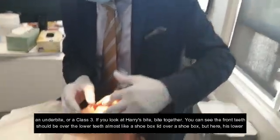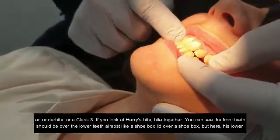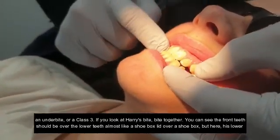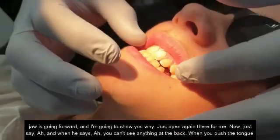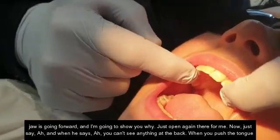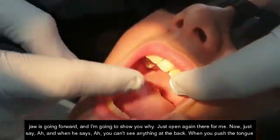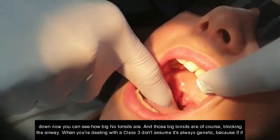If you look at Harry's bite, you can see the front teeth should be over the lower teeth, almost like a shoebox lid over a shoebox. Here, his lower jaw is going forward. Now I'm going to show you why. Just open and say ah — when he says ah, you can't see anything at the back. When you push the tongue down, now you can see how big his tonsils are.